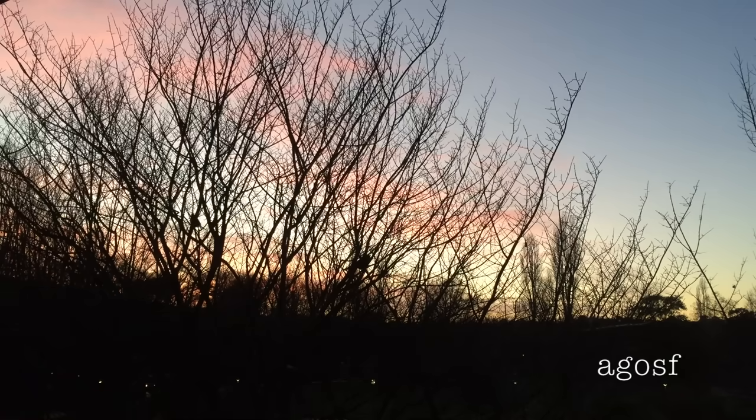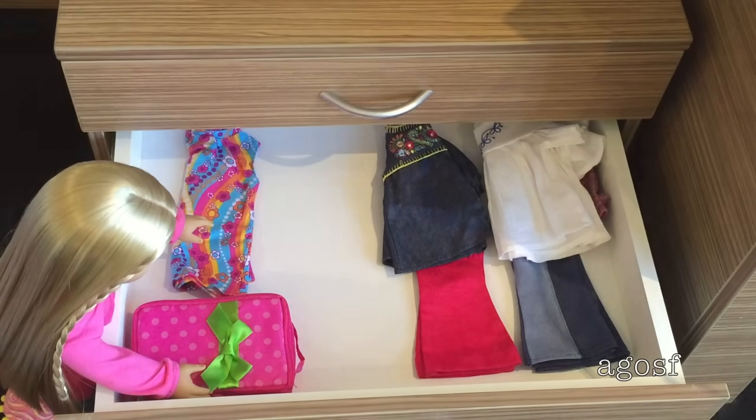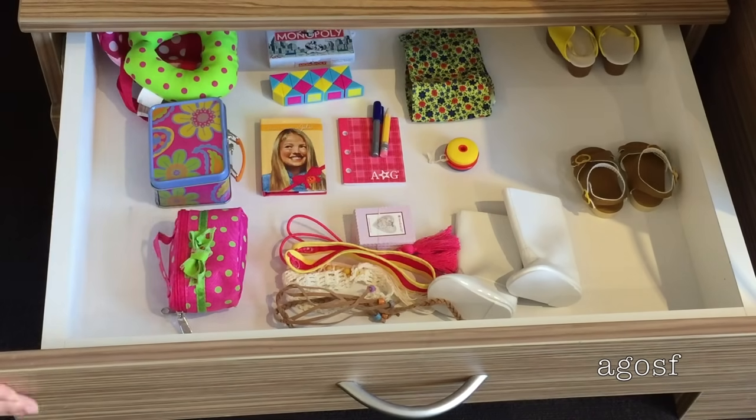Good morning everyone! It looks like such a pretty day today so I can't wait to take Julie outside. Julie wants to wear a really nice fun casual outfit so she can go outside roller skating. I need to grab two pairs of shoes in case Julie wants to change, a hairbrush and also her day bag.